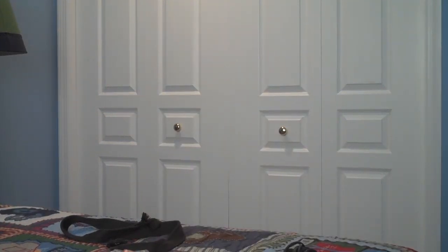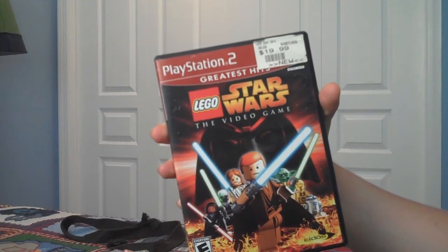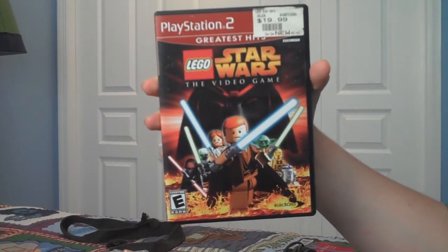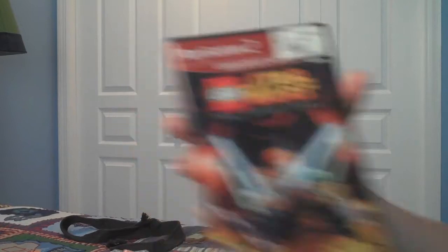Next game is LEGO Star Wars: The Video Game. You just saw me do the second one a while ago. This one was definitely not as good as the second one, but it was still a lot of fun. I really liked Episode 3 on this one. So if you're a fan of the Star Wars series, get this game.